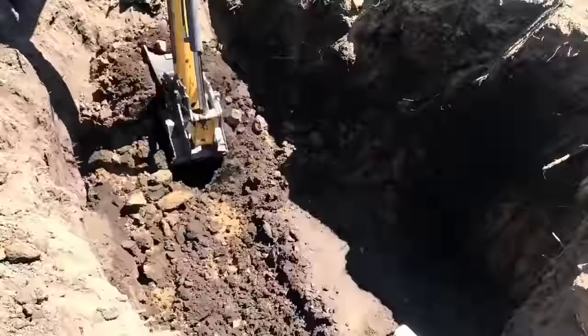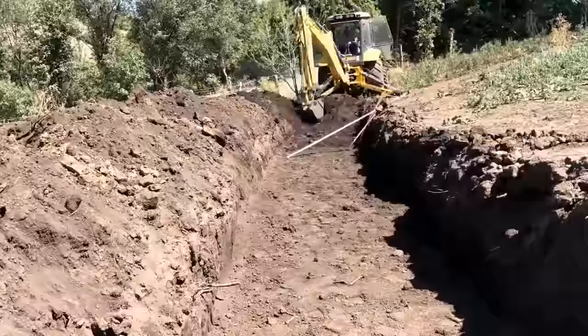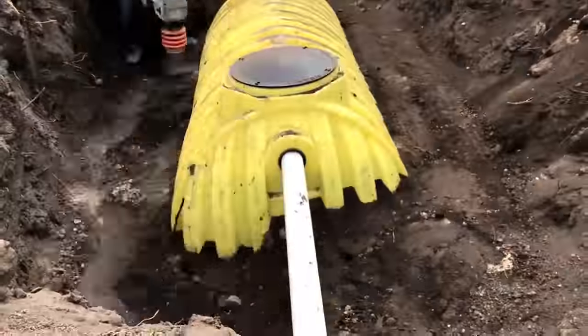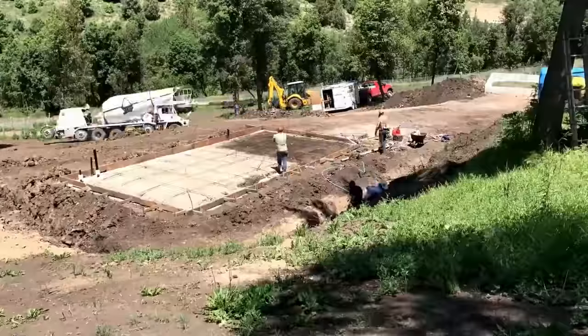Initially, the plan was to subcontract out the things we weren't comfortable doing, do the things we were comfortable doing, try to save money in between, and wrap it up in a 30-year mortgage. But because our land is 2.6 miles from the nearest power line, nobody wanted to finance the project.